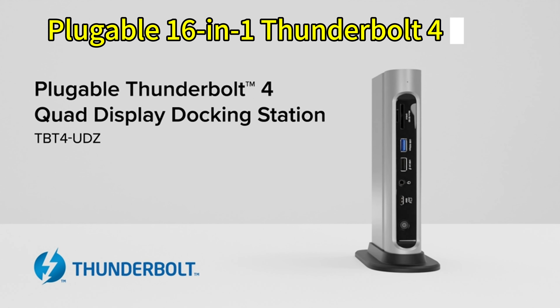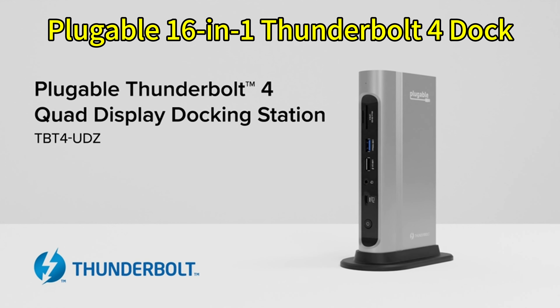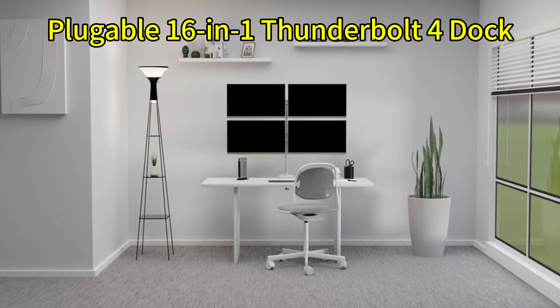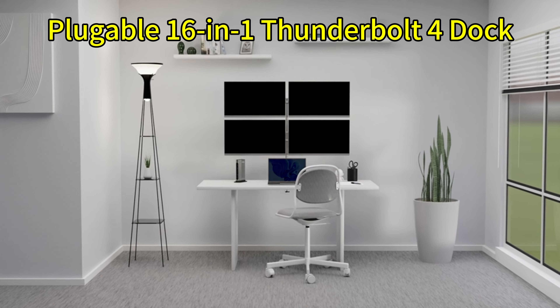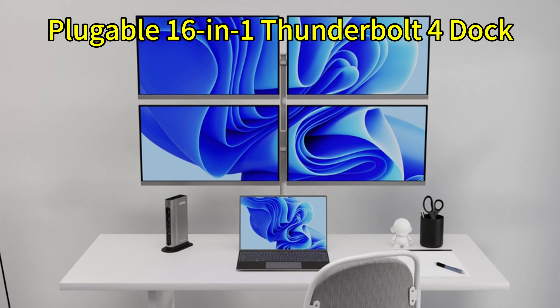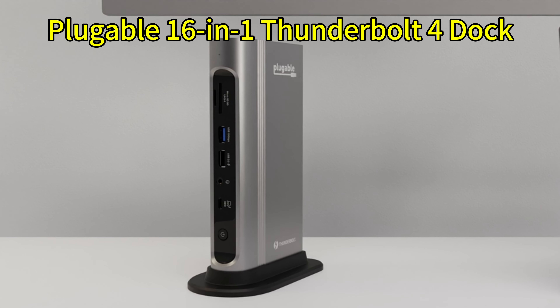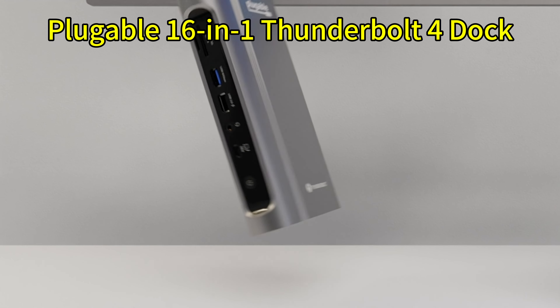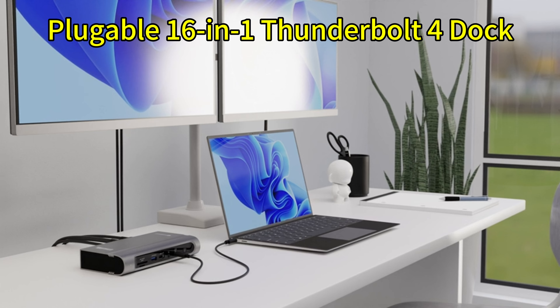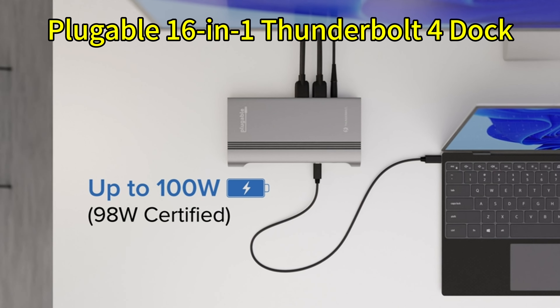Dock number two. Next, we have the Plugable 16-in-1 Thunderbolt 4 Dock. As the name suggests, this dock comes loaded with 16 ports, offering unparalleled expansion for your setup. The port selection includes double Thunderbolt 4, double HDMI, one DisplayPort, quadruple USB-A, quadruple USB-C, Ethernet, an SD card reader, and an audio jack.